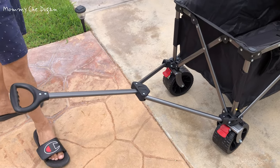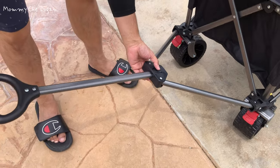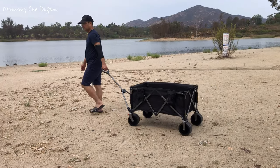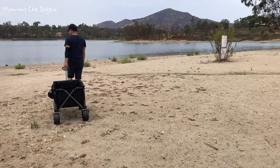The flexible telescopic handle with adjustable height up to 44 inches ensures ergonomic comfort for users of different heights. The handle also features a rebound function, keeping the wagon upright for effortless control.